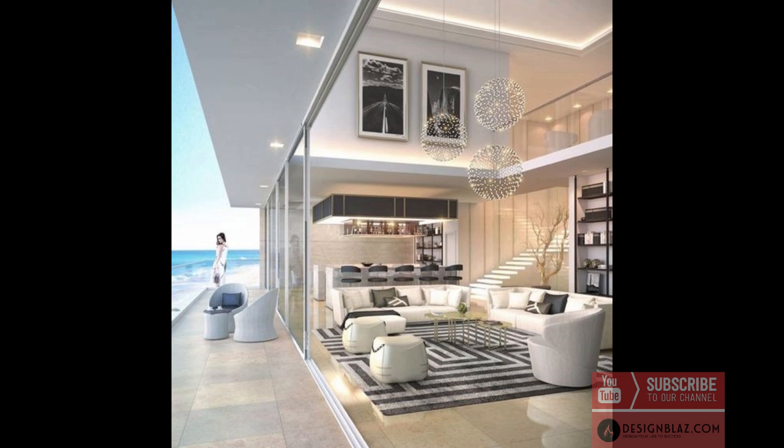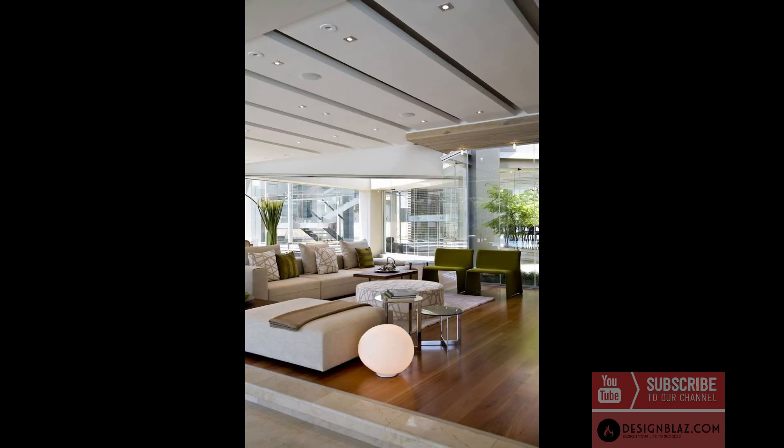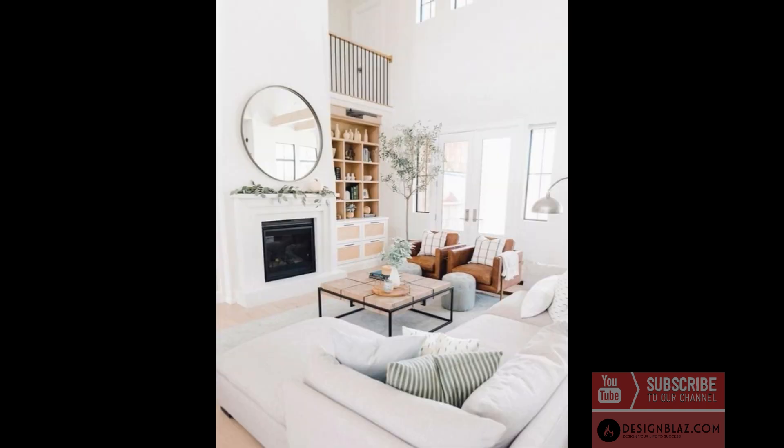Thankfully, we've moved on from thick carpets, eclectic colors, excessive florals, and decorative muddle. If you're searching for living room ideas and inspiration for your new home or would like new ideas for your lounge renovations, look no further — we've compiled 40 of our favorite modern contemporary living room ideas.